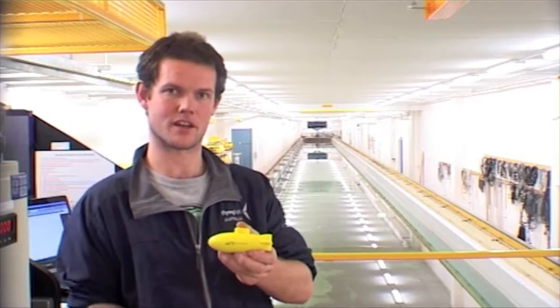Hi, my name's Sean. I'm a final year Naval Architecture student. My final year research project is looking at the interaction between submarines and surface waves and what the submarine experiences when it's operating near the surface.